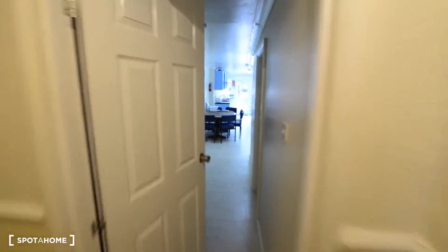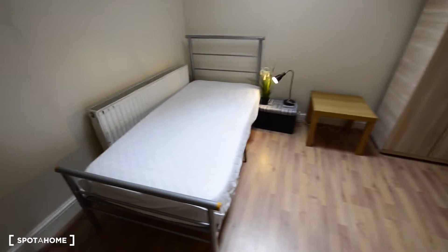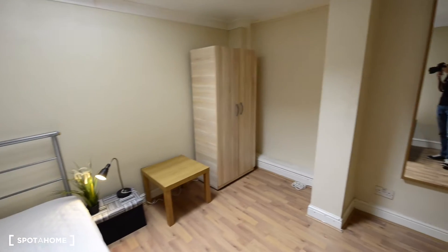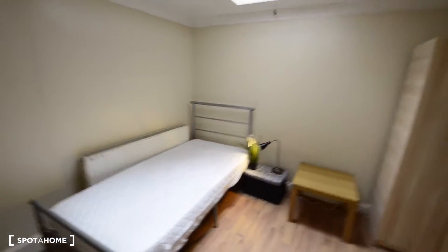Here we have another bedroom but it's not available at the moment. And let's check here — we have another one. So here we have a single bed, we have a side table, we have the wardrobe and a big mirror here. The issue is it's not an interior room — we have a window here but no views, just to the stairs. So that was another bedroom.